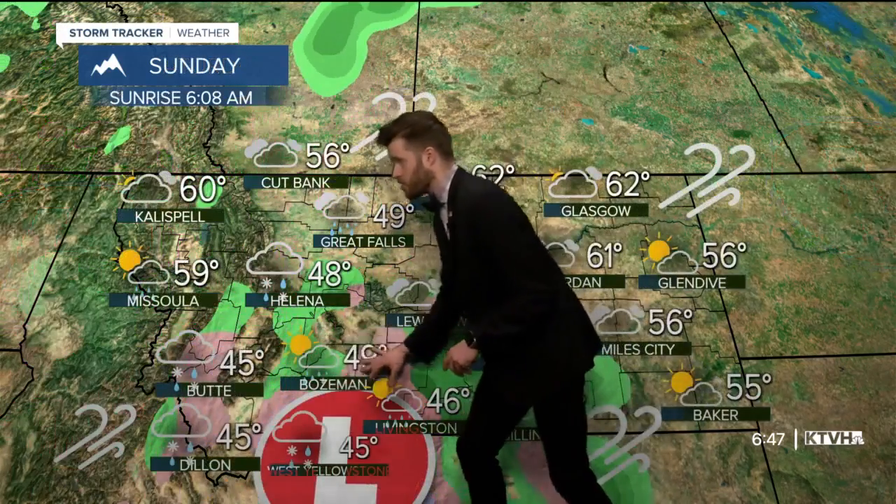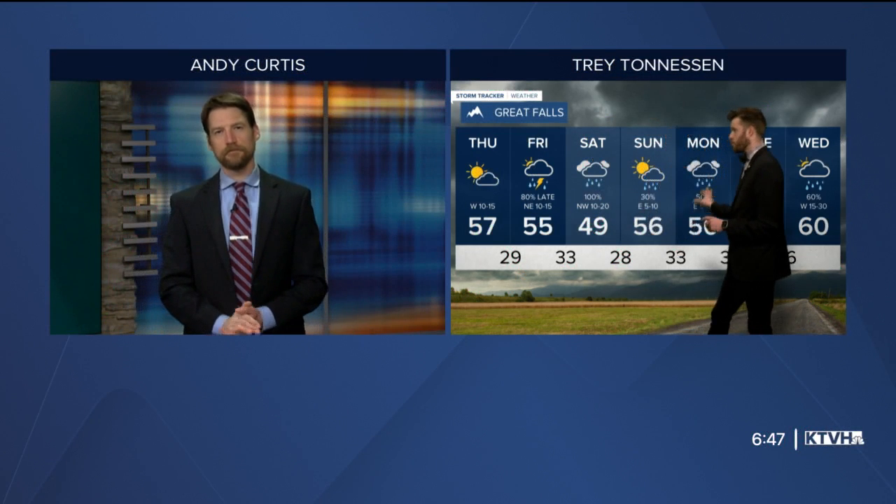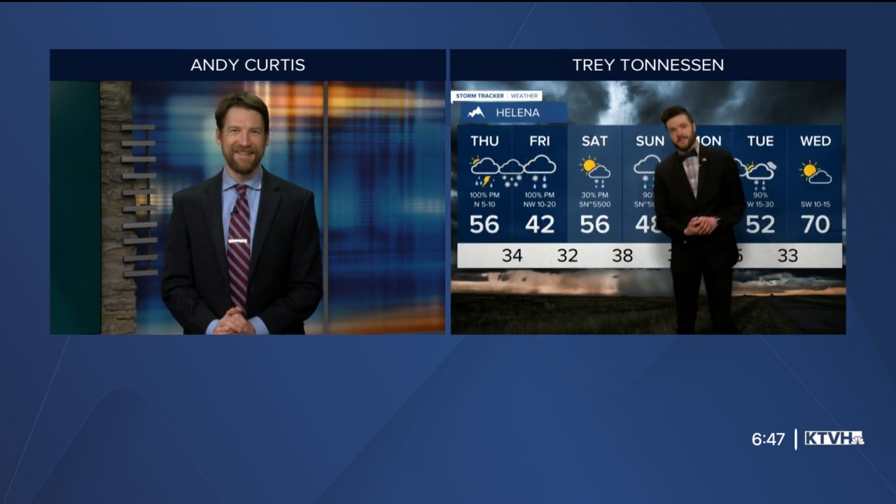That second system will push even more moisture into the state for your Saturday on into Sunday. We'll see another low pressure system pushing precipitation in the form of rain and rain-snow mix throughout the state. There's more moisture next week too — looking at the seven-day forecast, moisture is pretty popular. I say we take all that we can get right now, especially when we know we need it.